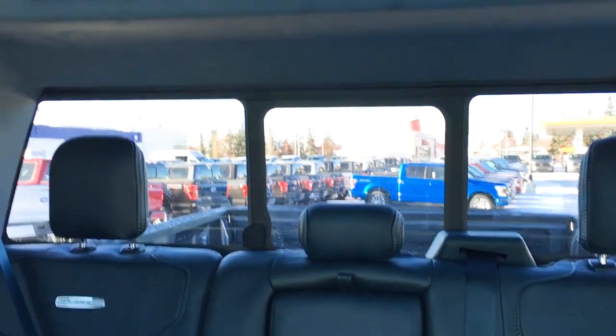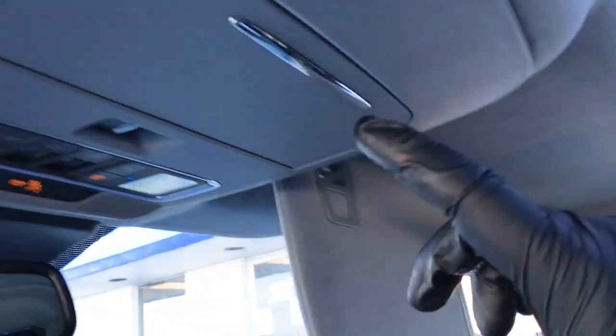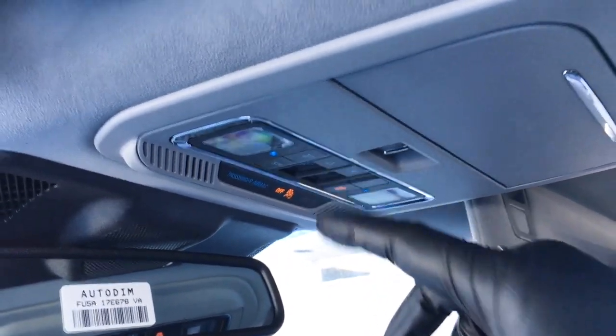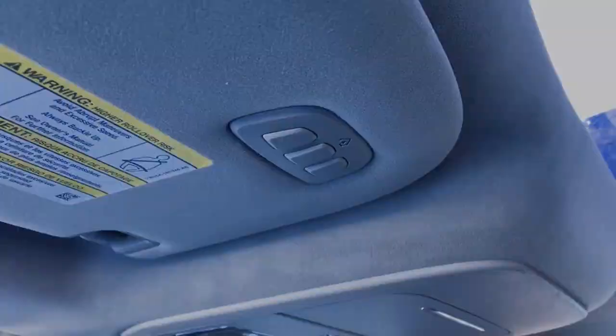In back, we've got a power sliding rear window with defrost. It does have a twin panel moonroof. In the driver and passenger visor, illuminated vanity mirrors. In the overhead console, storage for glasses, interior lighting controls, as well as controls for the power sliding rear window, moonroof and sunshade. It also has an auto-dimming mirror and universal garage door opener in the driver visor.